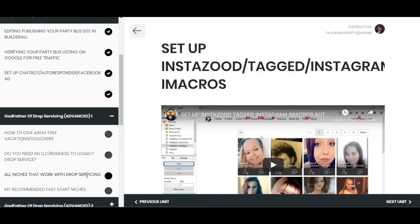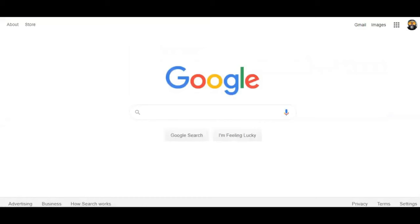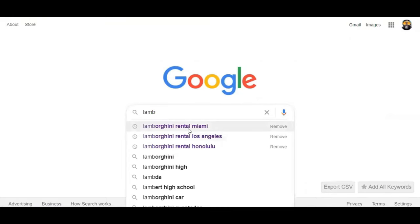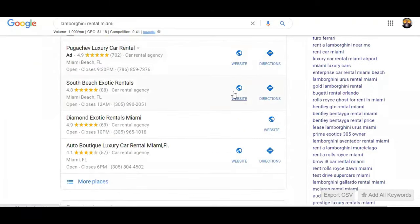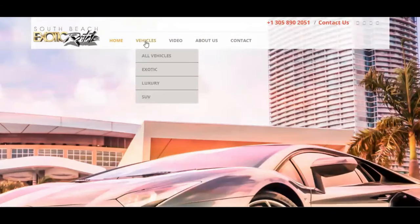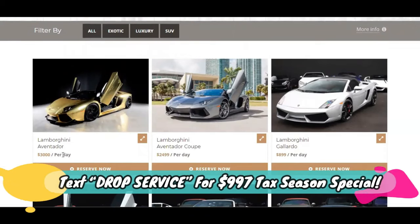Once a person lands on your chatbot, your site, or your IVR because they want the services you provide — for example, luxury vehicles — let's look up Lamborghini rental Miami. Let's pretend this is you: rent a Lamborghini in Miami, $899 a day. They want it for the weekend. This is high-ticket — this is not a Fiverr gig, no Upwork gig, none of that cheap stuff. Find one that already has the prices listed. We've got exotic vehicles at $3,000 per day.